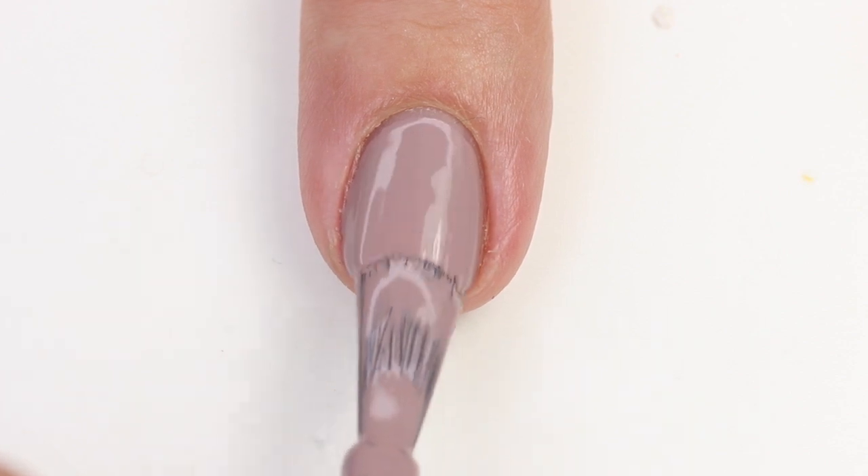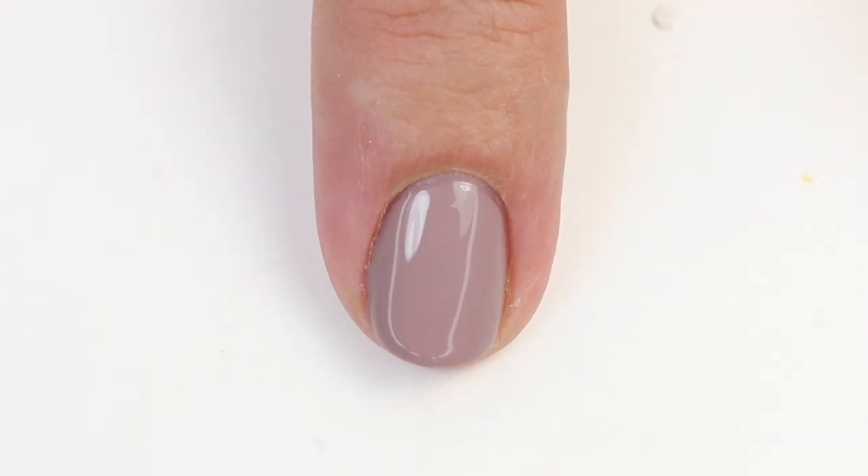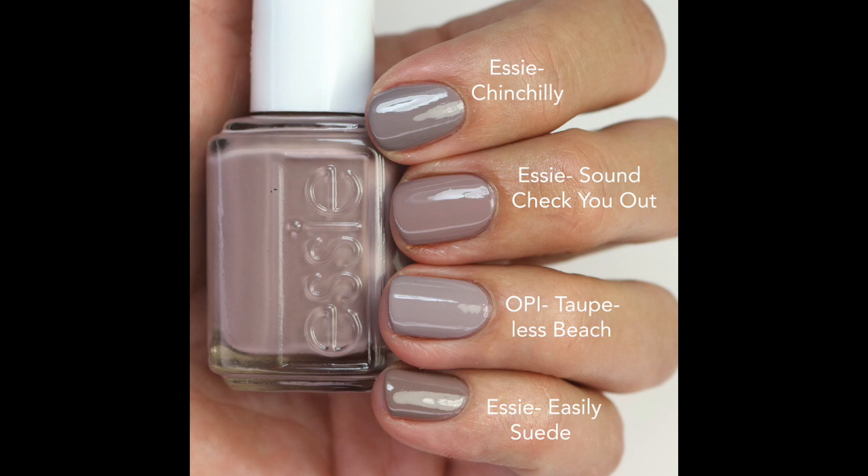I did two coats for this one since it's a lighter color and there were just a few small patches. I compared it to Chinchilli — that one's close but a little lighter, and Chinchilli is more of a crelly. Sound Check You Out also has a touch more gray. Topless Beach from OPI is lighter and more gray, and Essie Suede is darker and more brown — close but none were exactly the same. I really love this one.